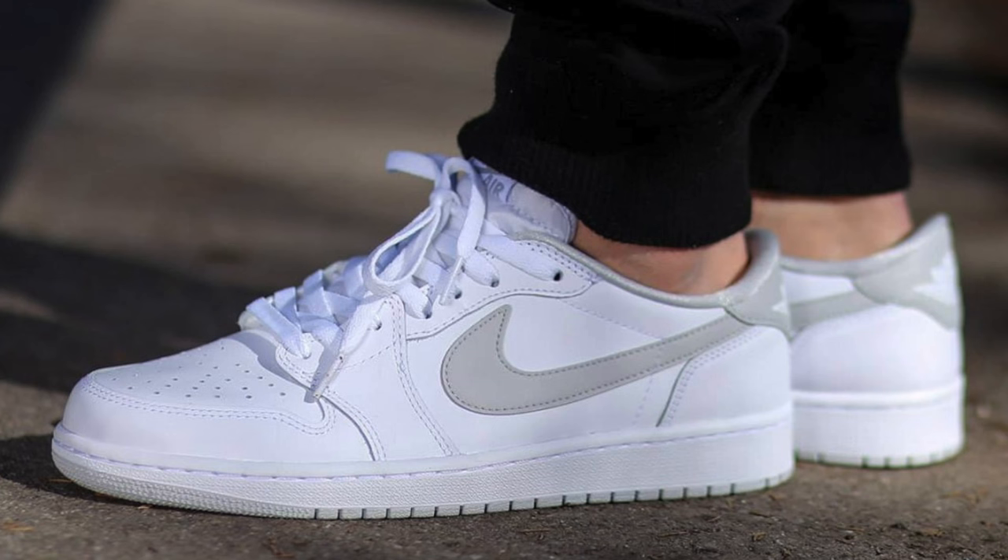Coming in at spot number five, I do have to include the Air Jordan 1. Whenever I do a top 10, the Air Jordan 1 usually makes it, but in all honesty that shoe stood the test of time — it's a silhouette that never gets old with a bunch of colorways to choose from. Lately I've been wearing more of the Air Jordan 1 Lows; they're easy to slip on and a little more wearable. Jordan Brand milked the Air Jordan 1 so the hype died down a little, which makes it the perfect time to buy.